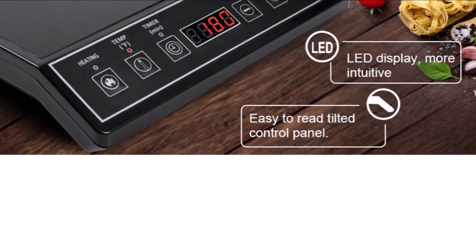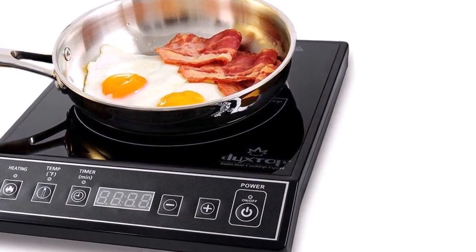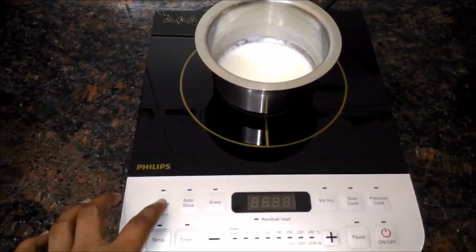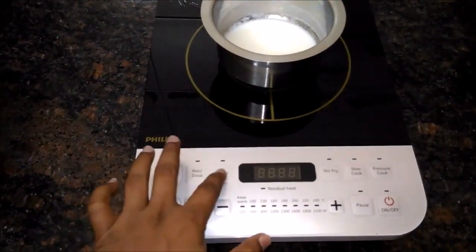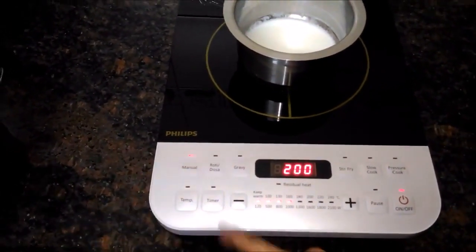In addition, induction cooktops start working only when cookware is detected. This saves energy as well as reduces the risk of burning. If you want to know about the best deal on these products, we have put a link in the description section below. Have a great week.